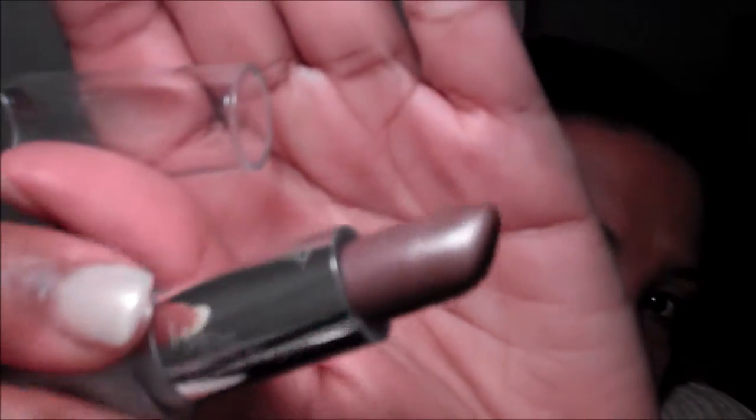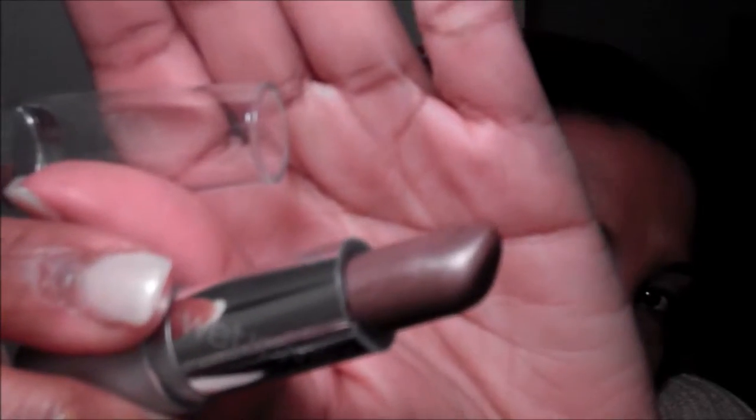This lipstick by Wet n Wild I'm actually wearing now — I tried it on, I couldn't wait. This is shade 541B, and as you can see, that's a nice brown. It's only 99 cents, but they've stepped up their game and their pricing is still very good — you just can't beat it.